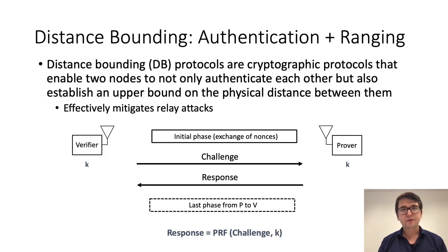An effective countermeasure against relay attacks is distance bounding. A distance bounding protocol adds an authentication layer to ranging. More specifically, it is a cryptographic protocol between two parties that allows them to authenticate each other and to establish an upper bound on the physical distance between them. Proposed in 1993 by Brandts and Chalm, distance bounding protocols have been widely studied, especially in the last decade or so.